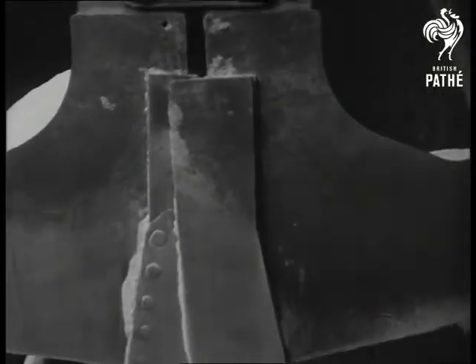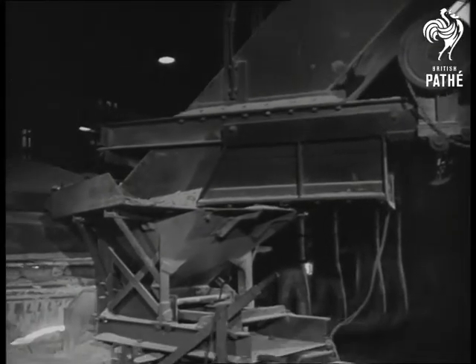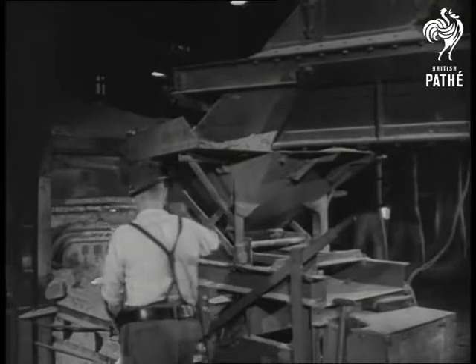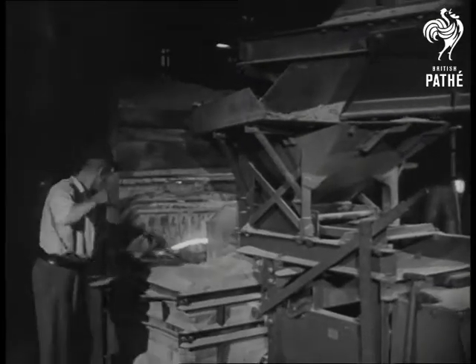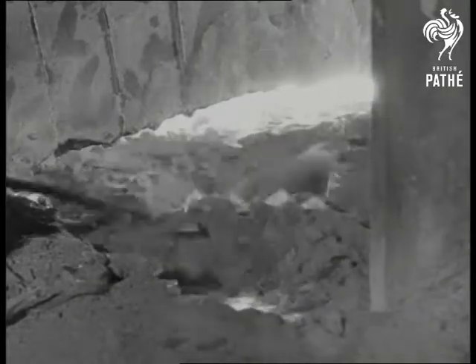The raw material travels down a chute into furnaces, each holding 100 tons, where the temperature is 1450 degrees centigrade. At this glassworks at Smethwick, near Birmingham, we are watching steps in the production of glass reinforced with wire netting, known as quarter-inch wire.